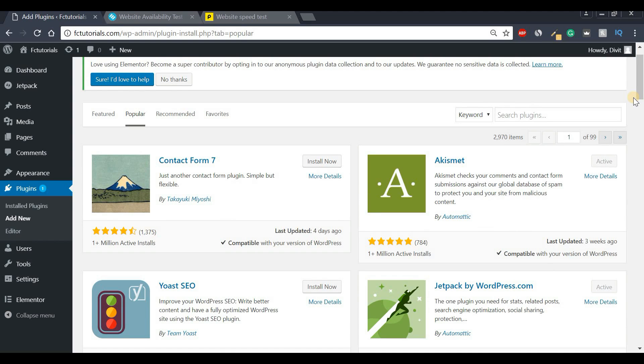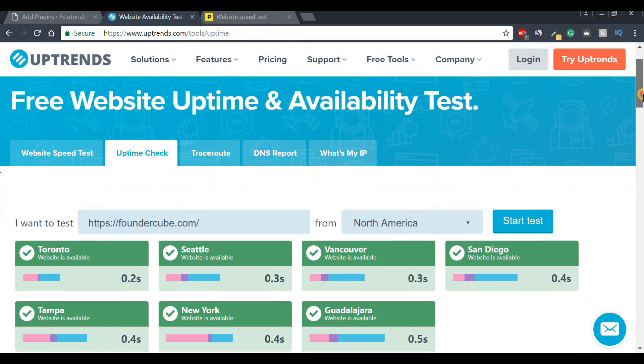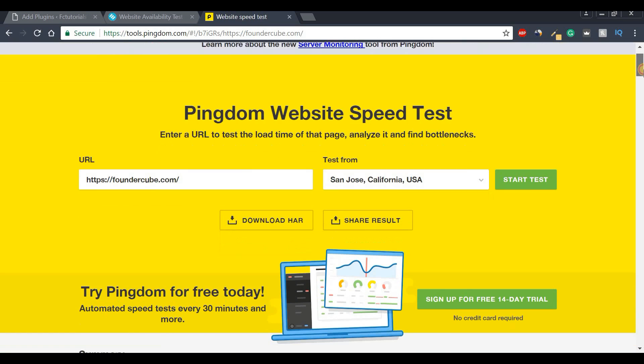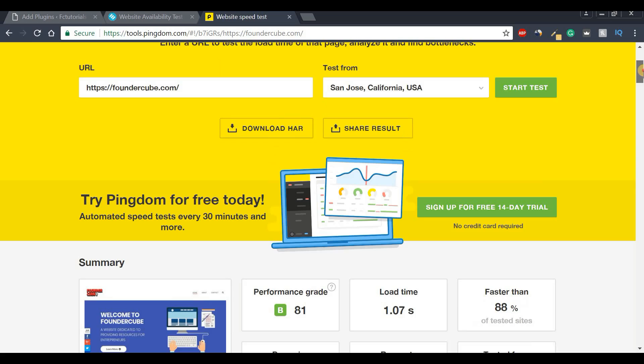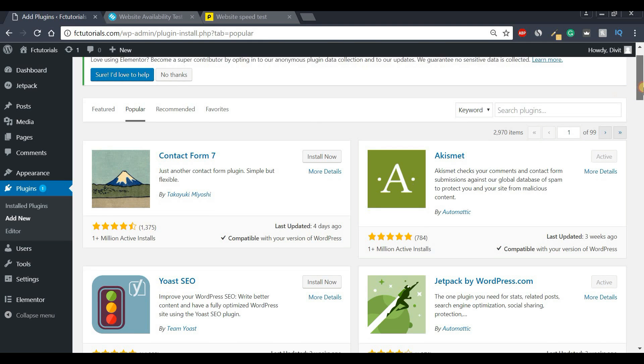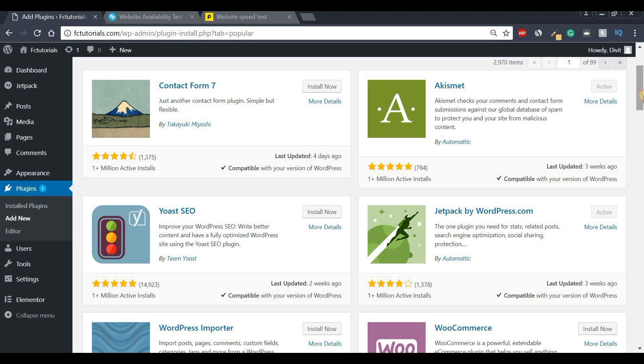For those of you that are unfamiliar with the functionalities of plugins, think of them as extensions for your WordPress website. They add amazing and powerful features that help make your website more secure, fast, and efficient. Most importantly, they help transform WordPress from a simple blogging platform to a powerful website builder.